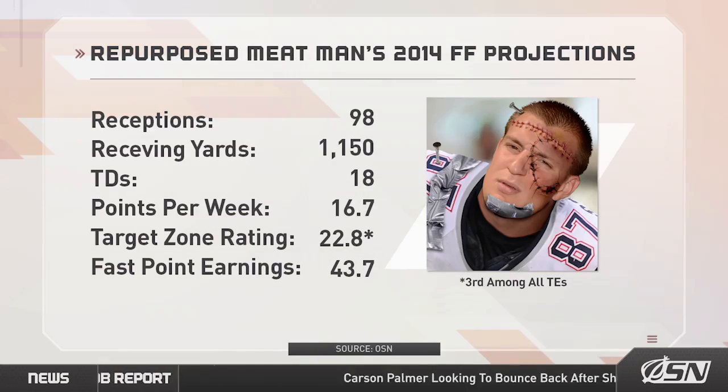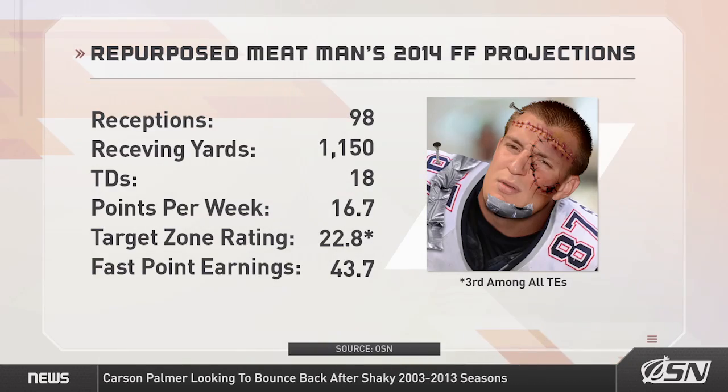If the hastily slapped-together man finds a way to get all that jumbled metal and cartilage moving in unison, I predict big, big numbers from it this season. Full disclosure, restarting the rattling heap as your TE1 isn't without its risk.